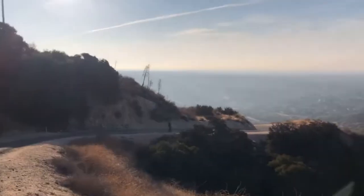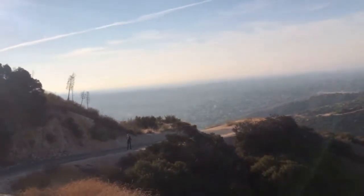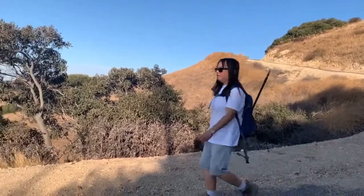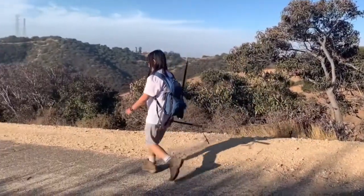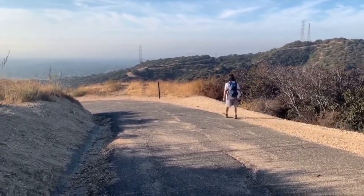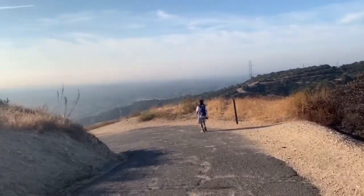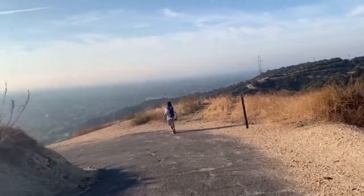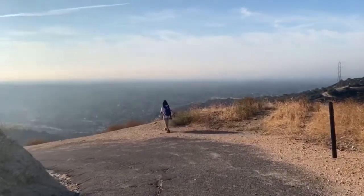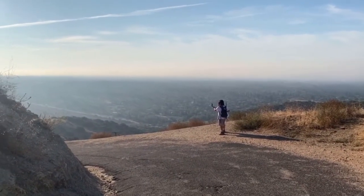So we hit the 2.74 miles. We are already making the loop going back to the parking lot.